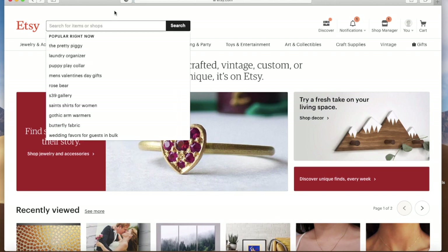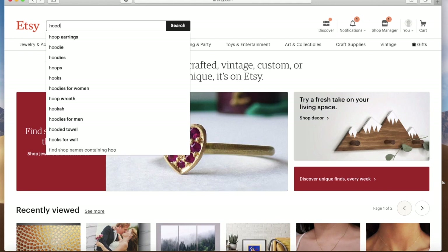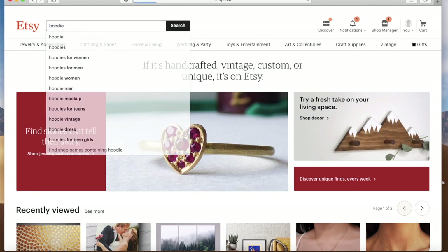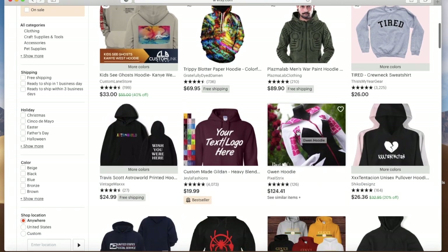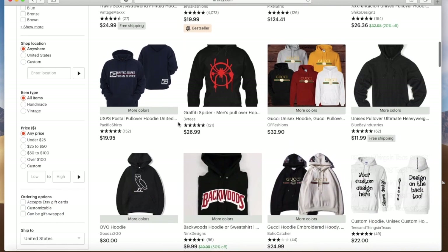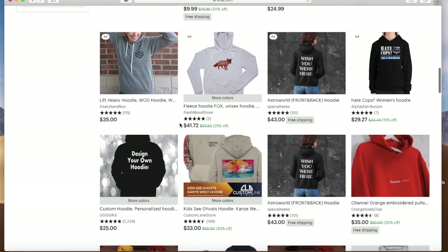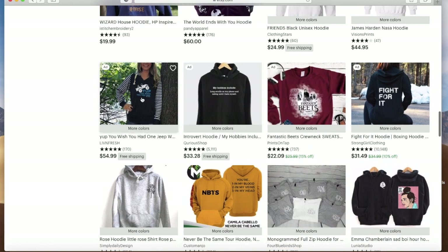Let's pull up an item and look at their description. We'll do clothing today — let's do a hoodie since it is cold in most of the United States right now. Clothing is usually really important to describe well because it fits differently and there are different styles. This one catches my eye so let's go in here and look at their description.